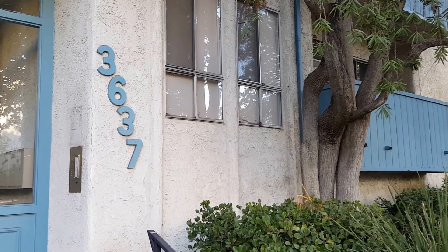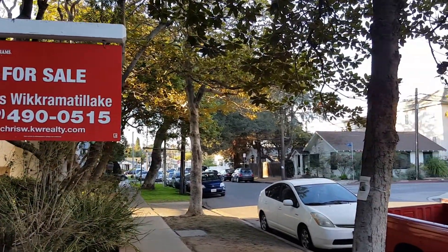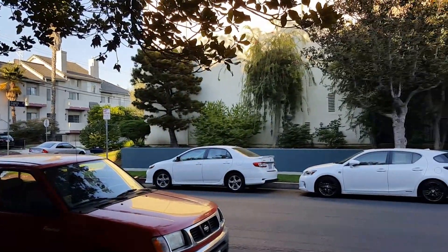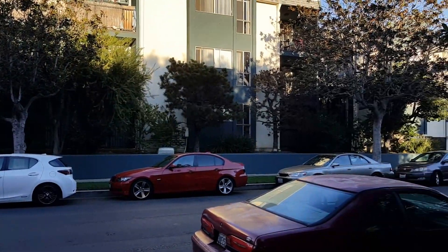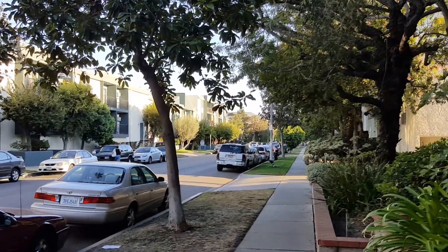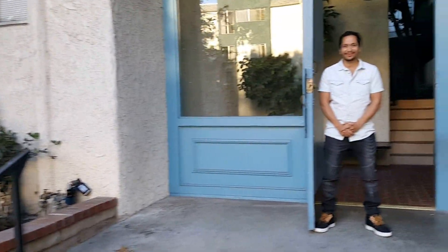We're here at 3637 Glendon in Palms — this is Los Angeles but the neighborhood is considered Palms. Straight ahead, if there were no houses, there would be Overland Avenue and right down there is Venice Boulevard. We have a special guest today who's going to walk you through and let's do the details.